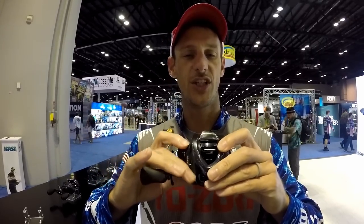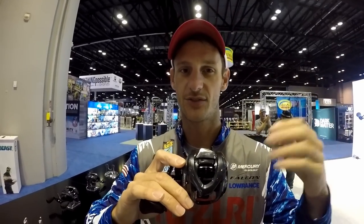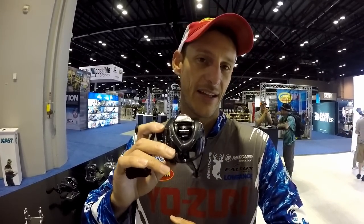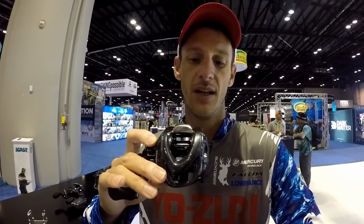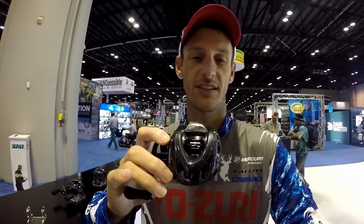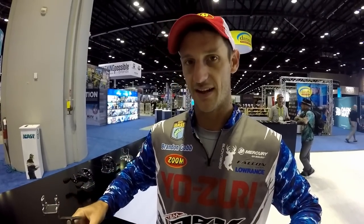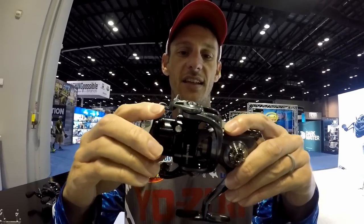The final baitcaster is the G8 — basically the same as the G7 but with weight knocked down. This reel is only about six ounces, super light. If you've got lighter baits, jerkbaits, or anything where you need a light reel to not wear yourself out all day, that's what we made the G8 for. Same attributes as the G7, essentially the same reel internally, just with a lighter frame and slightly higher-quality frame material to achieve that lower weight. Available in different gear ratios — I prefer 7:1.